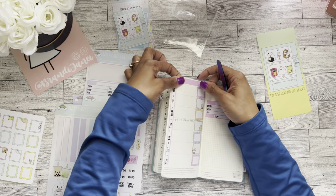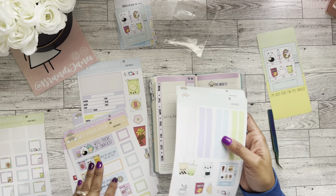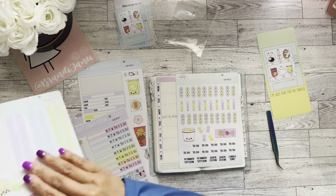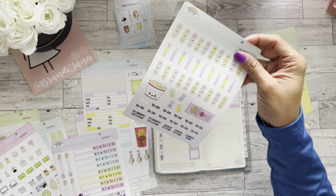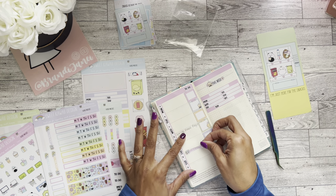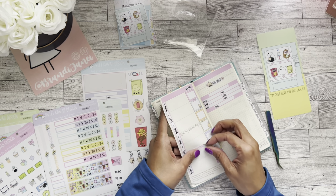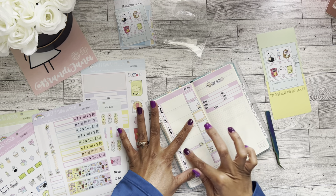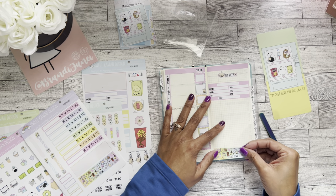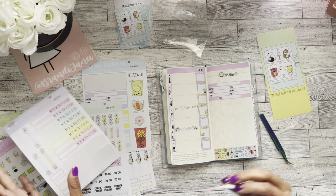There are just so many stickers, friends — so so many stickers! I do have this weekend banner that I will put here, because it's cute. This is another one of those videos where I need to start a cute counter.